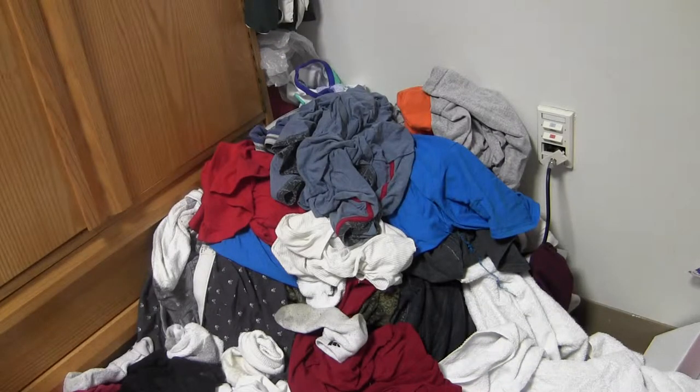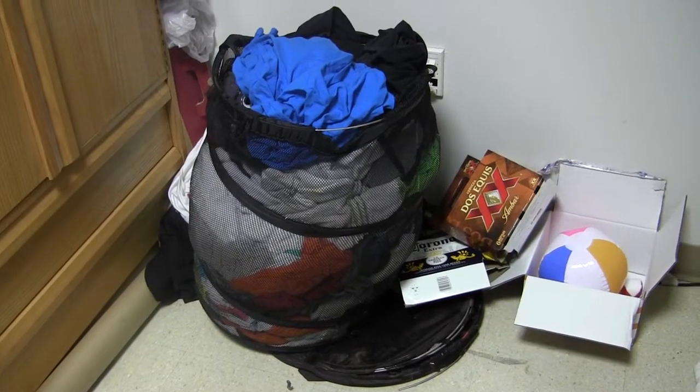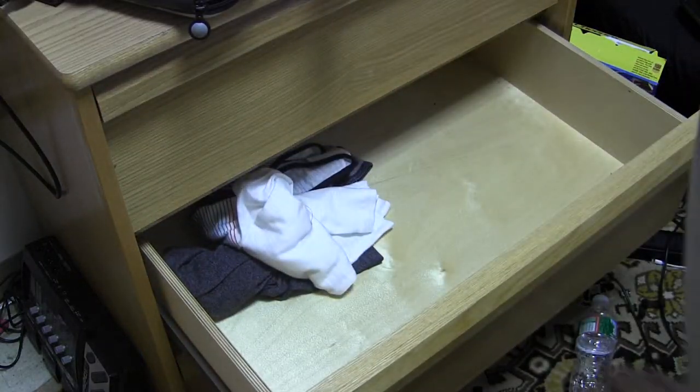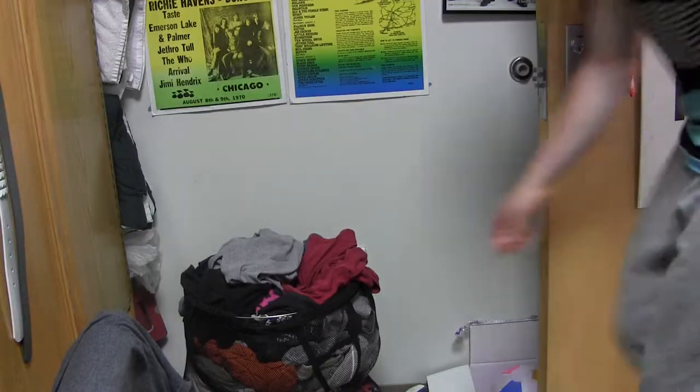For space, the clothing can be crammed into the hamper. Running out of clothes is a common problem, but the American college student is clever.